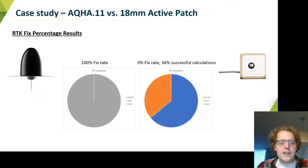Here's what we found. The AQHA.11 was able to get a hard fix 100% of the time — it had the least uncertainty possible in an RTK application.